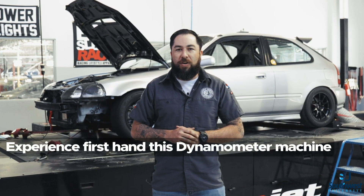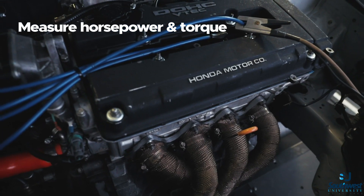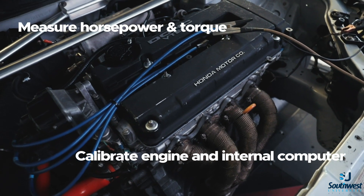Behind me you're gonna see our state-of-the-art DynoJet Dynamometer. This machine measures horsepower, torque, and we can do engine and computer calibrations.